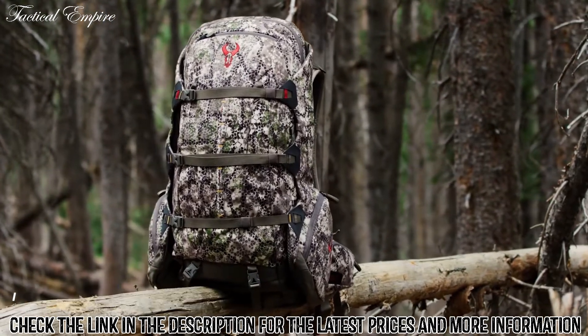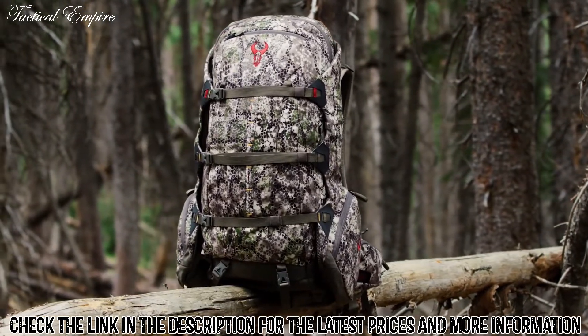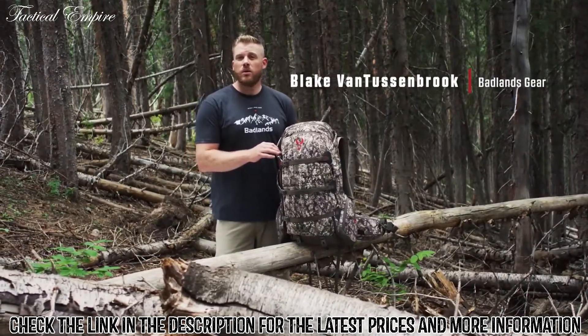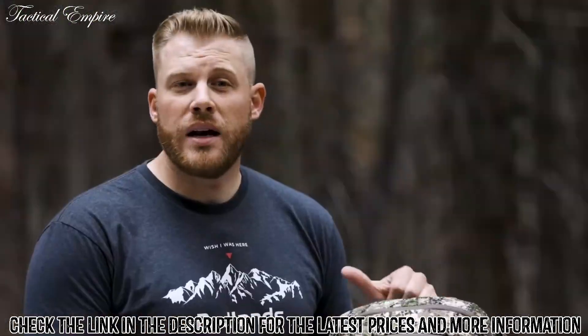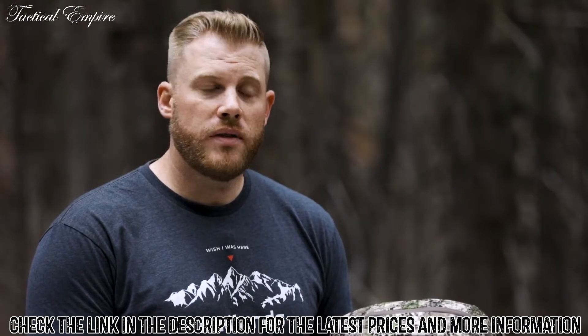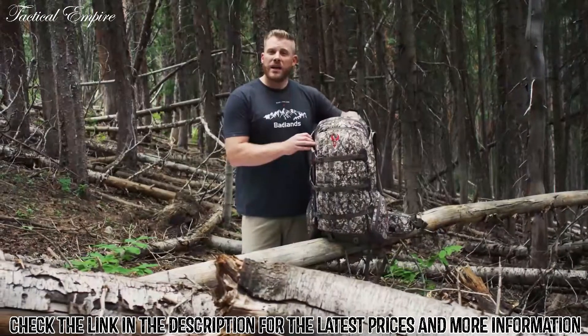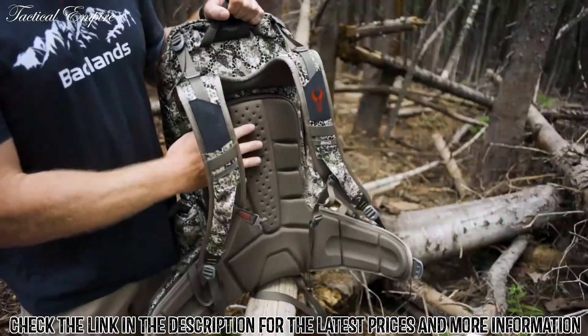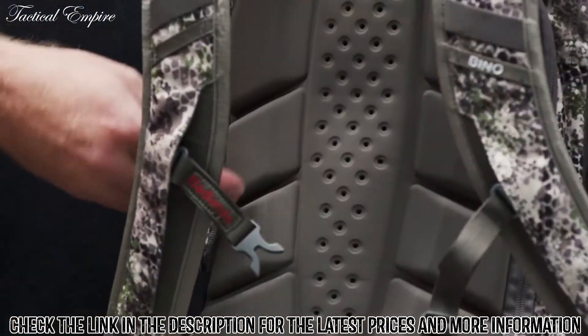The Badlands 2200 pack is a true classic in the lineup. While it's been around for over 20 years, it does go through changes from time to time. One of the main changes on the latest version is the new magnesium alloy frame stay system — it's going to be lighter and stronger than the previous aircraft aluminum system. With Badlands packs, close attention is paid to suspension and fit, with a molded memory foam back suspension that contours to your body over time.